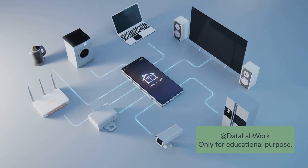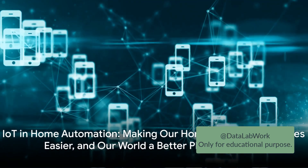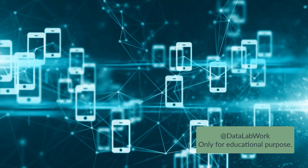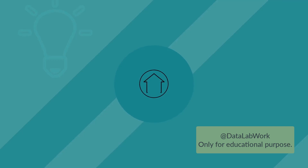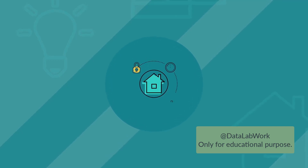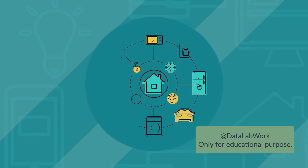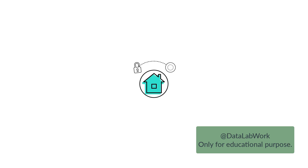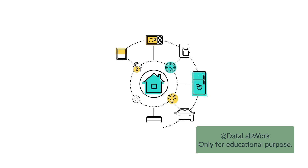All these features of IoT and home automation are making our lives not just convenient but also efficient. We're saving time on chores, reducing energy consumption, and enhancing our home security. Home automation through IoT is not a distant future. It's here, and it's making our homes smarter, our lives easier, and our world a better place to live in. The potential of IoT and home automation is vast, and we're only scratching the surface. As technology continues to evolve, there's no telling what new innovations we'll see in the coming years.